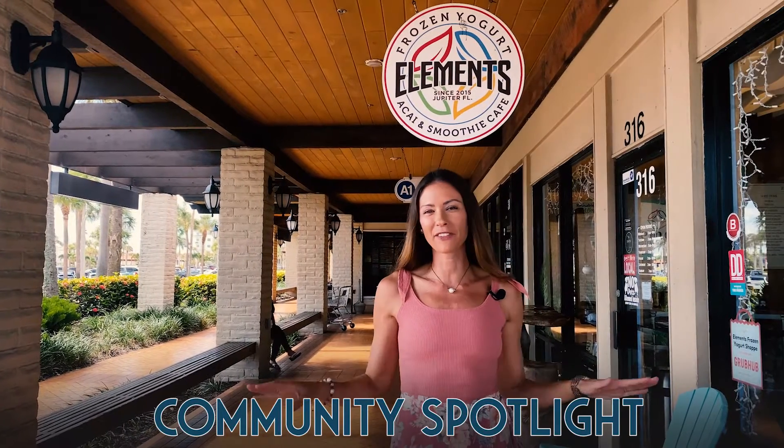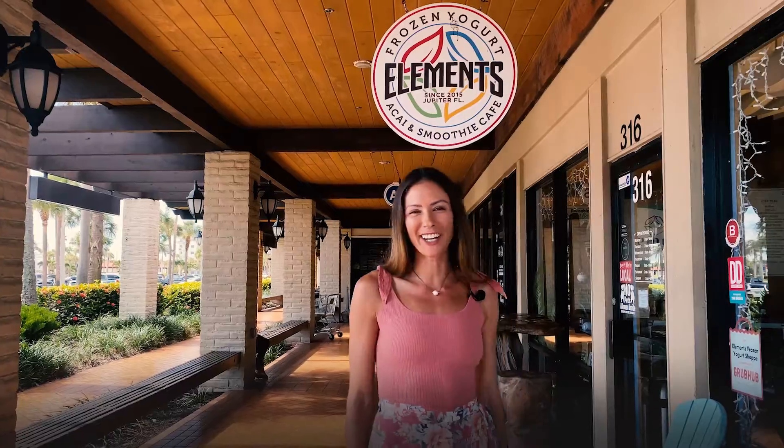Hey guys, it's Nicole Stamber with the Stamber Home Team and I am here for my community spotlight of one of my favorite local spots, Elements Cafe. Come on, let's go check it out.